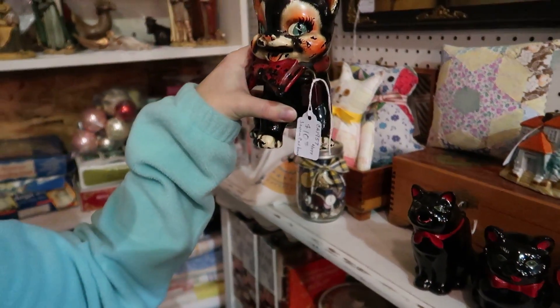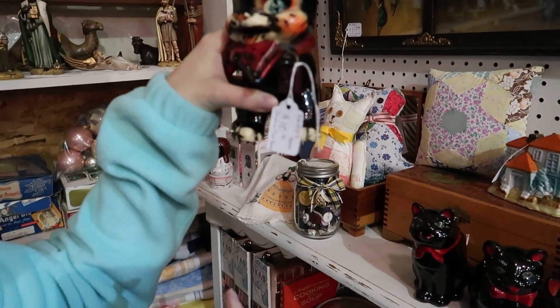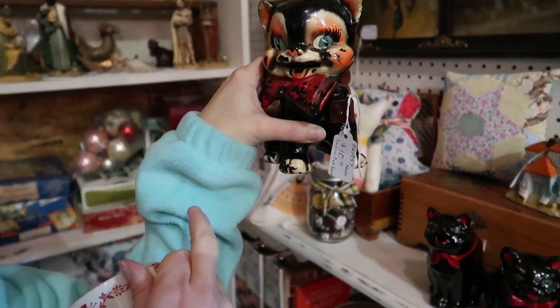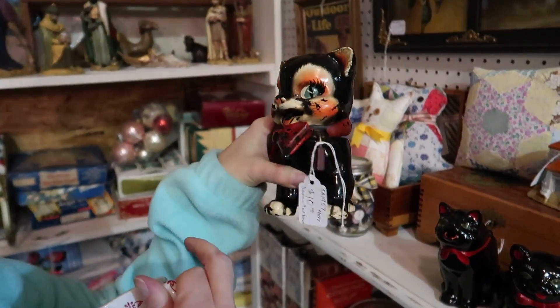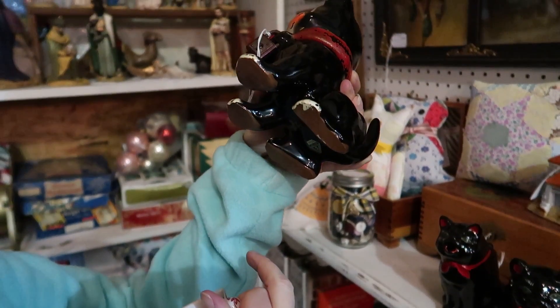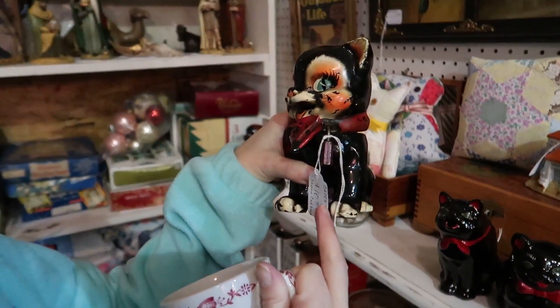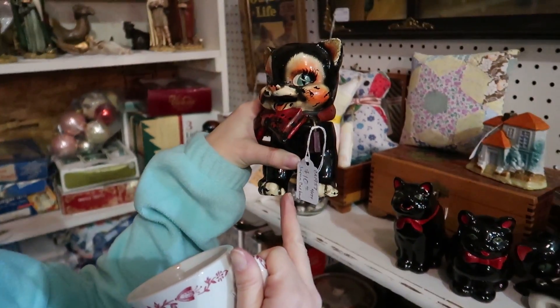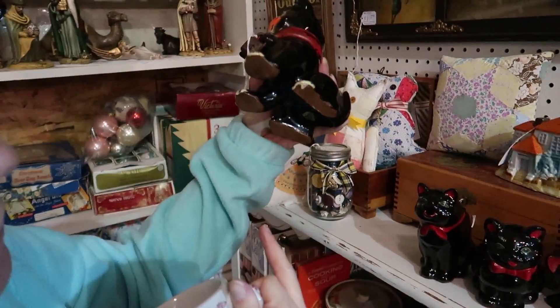I always kind of like these old banks with the locks — yeah, like the head and the bottom, and it looks like that's the coin slot. Oh, that is ingenious! There was a dog one that we saw one time and usually they're broken. How much do they want? Ten dollars — that's not bad. The cold paint is pretty worn but it's cute.